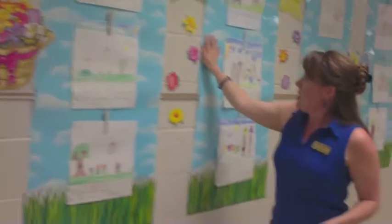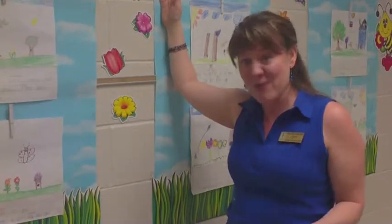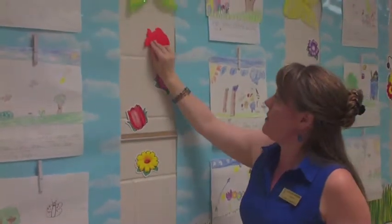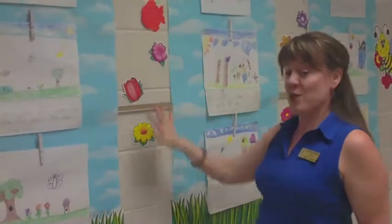For example, the spring theme that has been up — it's almost June — and the spring theme that has been up since April can easily be exchanged with an ocean theme, with little effort on my part as a teacher. Neutral background, you can change what's around.